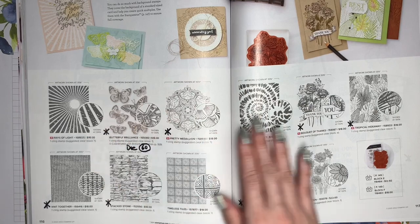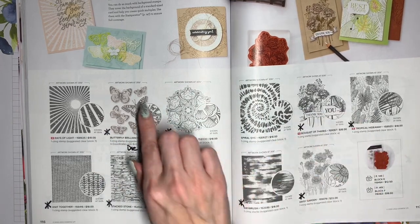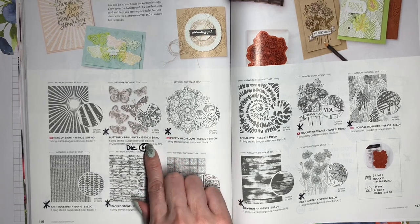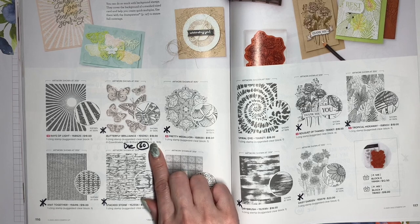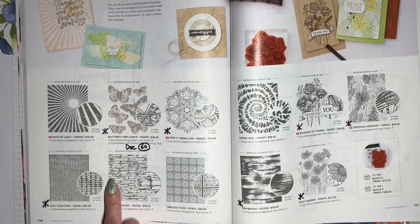Here we've got our background stamp sets, and many of these are retiring. Butterfly Brilliance is the only one here that has a coordinating die, and that die is going to be 60% off — it's another die set that's got some really great detail. The other stamp sets here that are retiring are Pretty Medallion, Knit Together, and Stacked Stone.